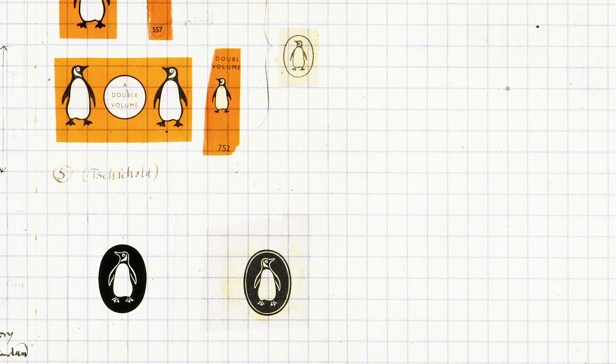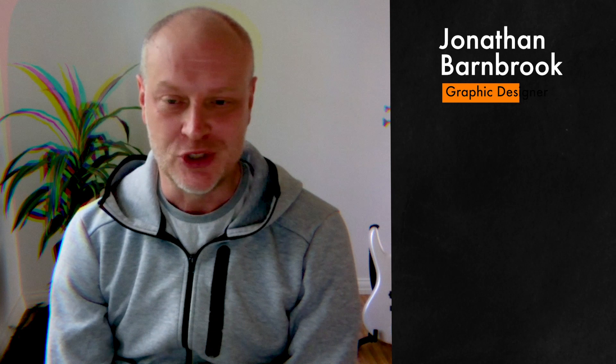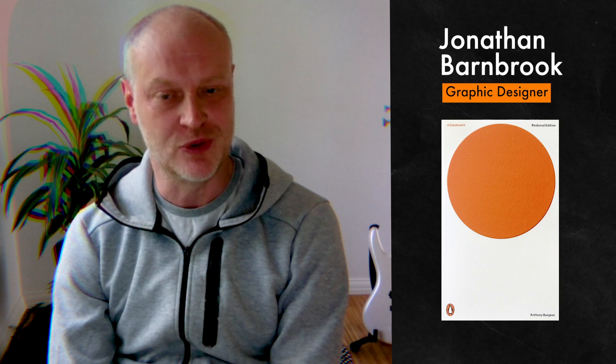You do something, maybe you don't consider it so important, but it just gets the spirit of the time, somehow picks up on a theme which everybody can attach to, and I think A Clockwork Orange definitely has done that. My name is Jonathan Barnbrook, I'm a graphic designer, and I created the cover for Penguin's 2014 restored edition of A Clockwork Orange.